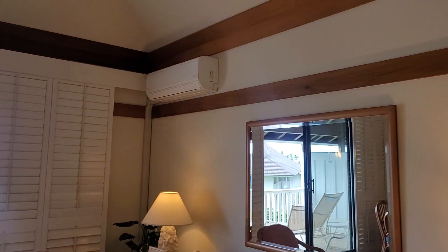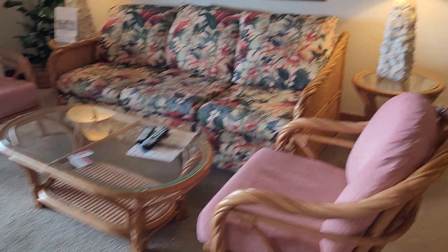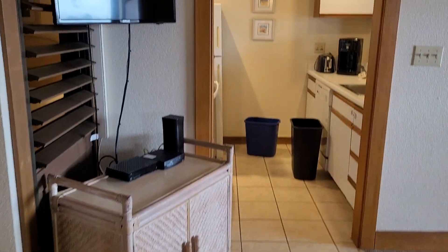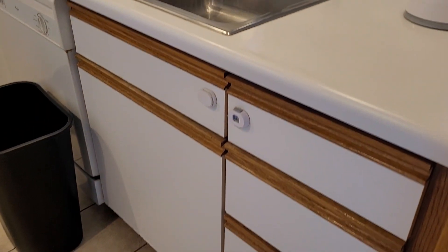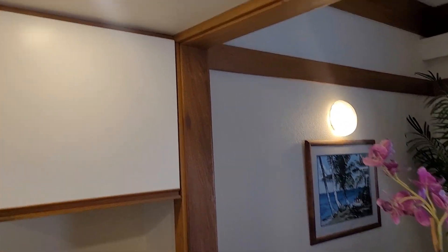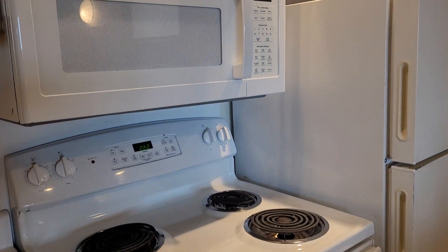There's an AC installed and a pull-out sofa. Let's see if this has an owner's closet — yes, there is an owner's closet already installed. More Rattan throughout. Looks like we have Formica countertops with older cabinets, but they're in pretty good condition, and newer appliances.